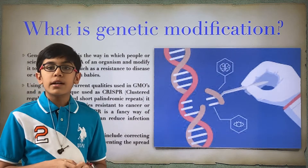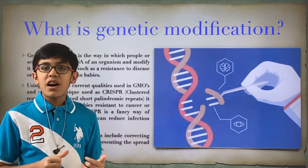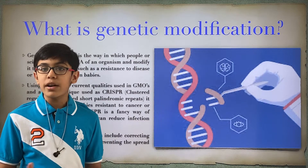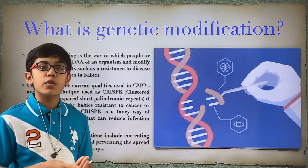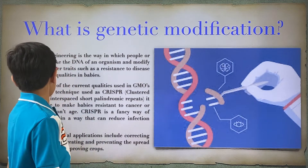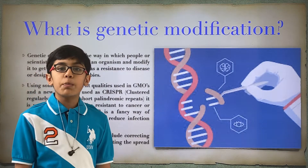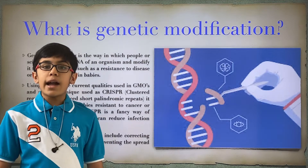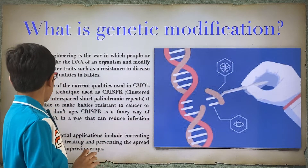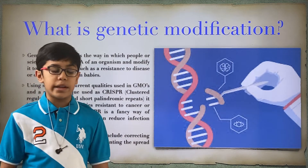Using some of the current qualities of things like GMOs, which are very controversial, and a new topic known as CRISPR — which basically means clustered regularly interspaced short palindromic repeats — that is a very fancy term for meaning that you contain bad DNA and replace it with good DNA.